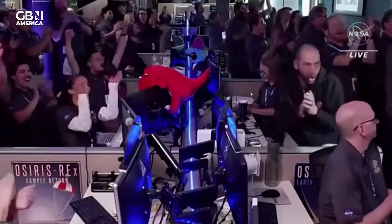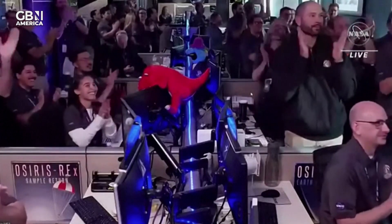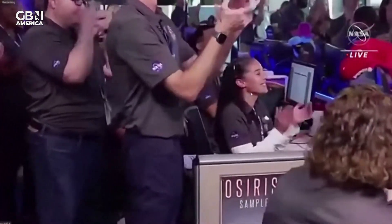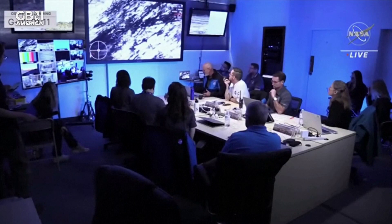Marking pieces of the asteroid Bennu. You can see the reaction there, just moments ago, as they got that sample back on the ground. This is the team at Lockheed celebrating that momentous achievement of getting that sample from the SRC — landing about three minutes ahead of when we had originally predicted.